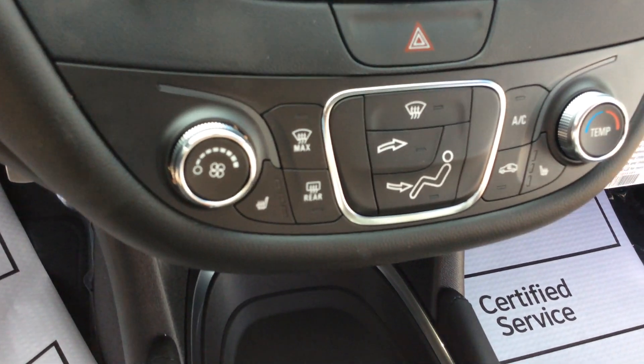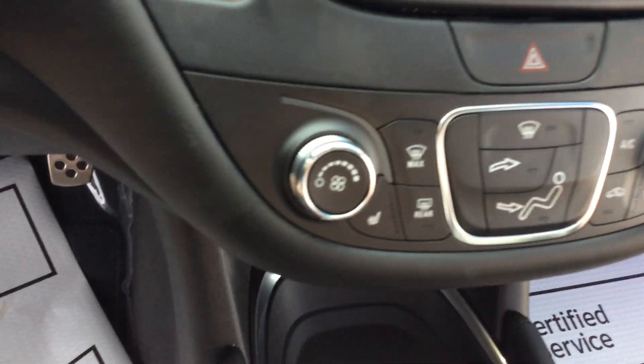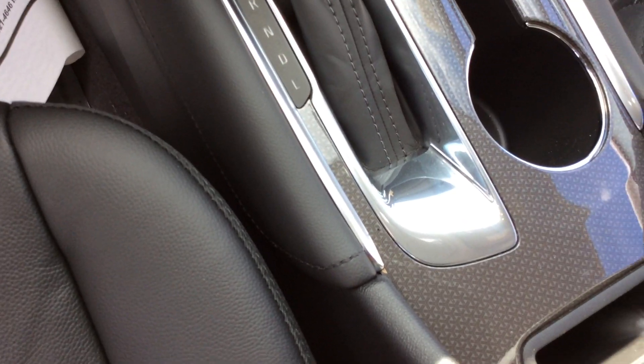Lastly, a few other features: it does have heated seats, and it does have a charging station for your cell phone.